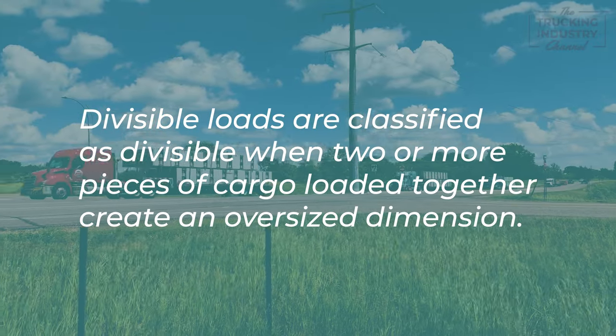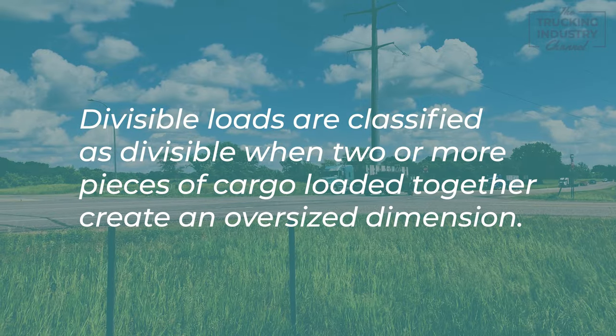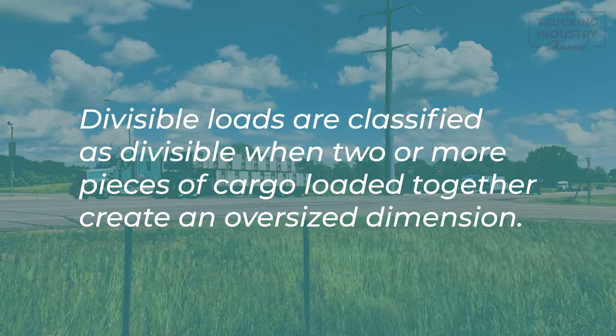To find a list of thresholds for each dimension, check out the link in the description below. Divisible loads are classified as divisible when two or more pieces of cargo loaded together create an oversized dimension. For example, more than one piece that exceeds legal weight is considered divisible.